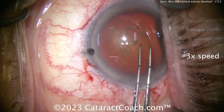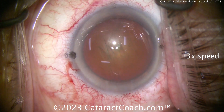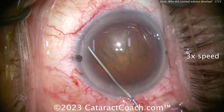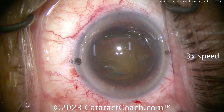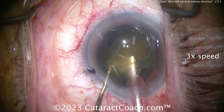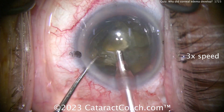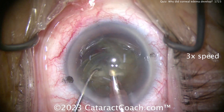Very nicely done — a nice round capsulorhexis. The patient has some mild macular degeneration, which is going to limit the vision in the post-op period. In addition, the patient is currently myopic and we're going to keep them myopic. There's the nucleus out of the capsular bag — pretty reasonable density, which matches the pre-op picture. Taking a probe and chopper inside the eye, chopping the nucleus in half. It splits pretty easily; chopping off smaller pieces and emulsifying down.